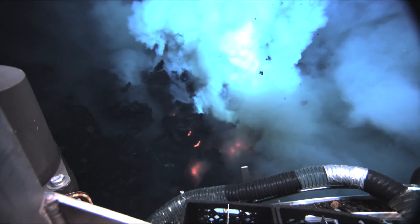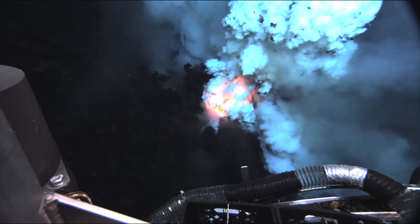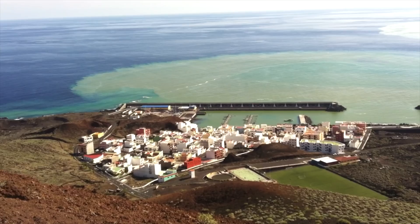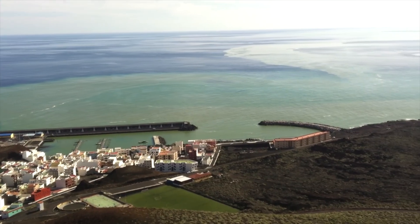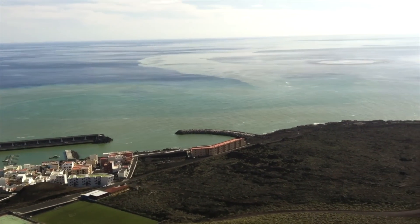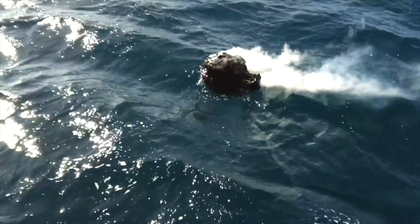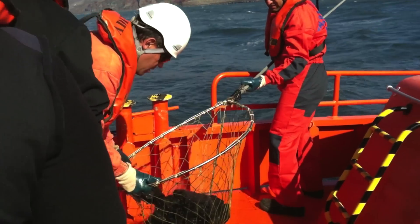These images, filmed at a submarine volcano in the Pacific, show what the scene may have looked like underwater. As sulfur and other gases flowed from the volcano, the ocean of La Restinga turned green. Unique porous rocks appeared floating on the water's surface and were named after the fishing port nearby — Restingolitas.